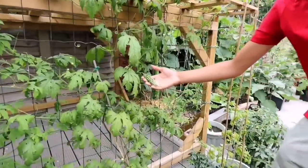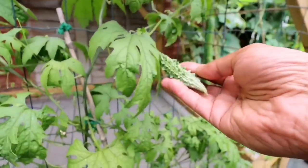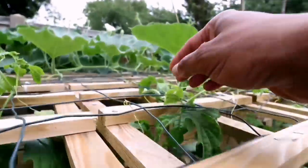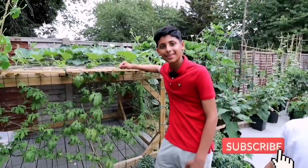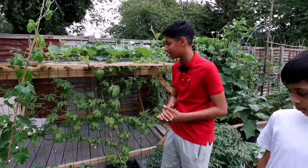Now this is a bitter gourd — kerala, one of my favorites. And we are getting plenty. But we have a giant bitter gourd to show you. It's in the greenhouse. Guys, you must see it — it's a giant bitter gourd.